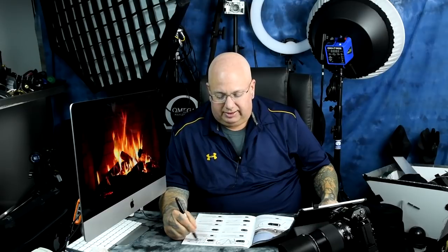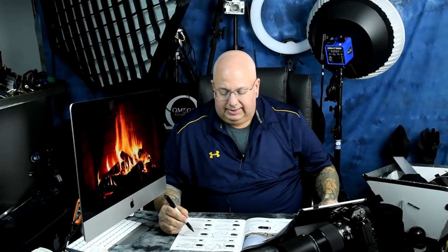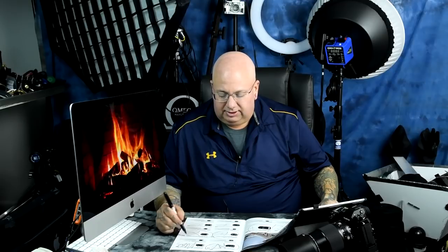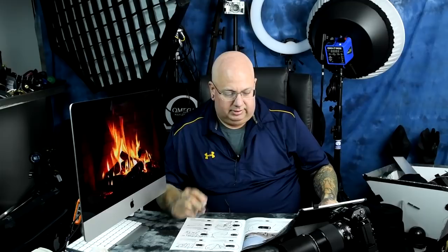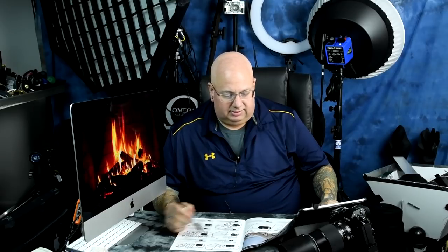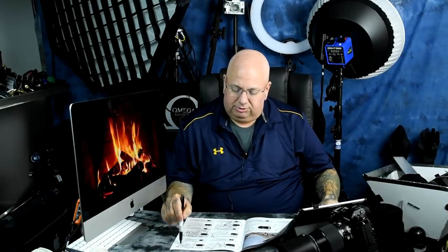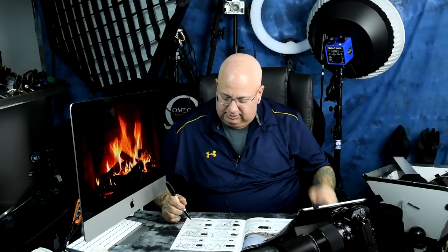The 18-105 3.5-5.6 — another piece of crap Nikon quickly put together to fill out its lens lineup. The 18-55 — crap plastic lens with a crap plastic mount. The 18-140 3.5-5.6 VR G — garbage lens. Another 18-55 variant, the 3.5-5.6 ED II — more crap. All four of these lenses are completely useless.